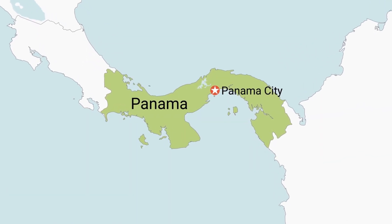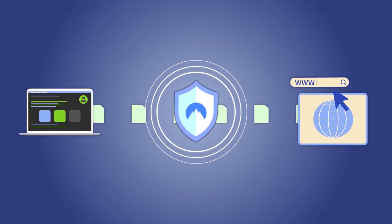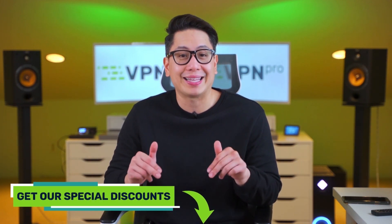The good news is that Panama, where NordVPN is situated, has a privacy-friendly jurisdiction, meaning they don't interfere with how NordVPN interacts with its users. Due to this privacy-friendly jurisdiction, a no-logs policy is possible. If you're thinking about trying any of these secure VPNs, make sure to check our special discounts in the description below by clicking the links.